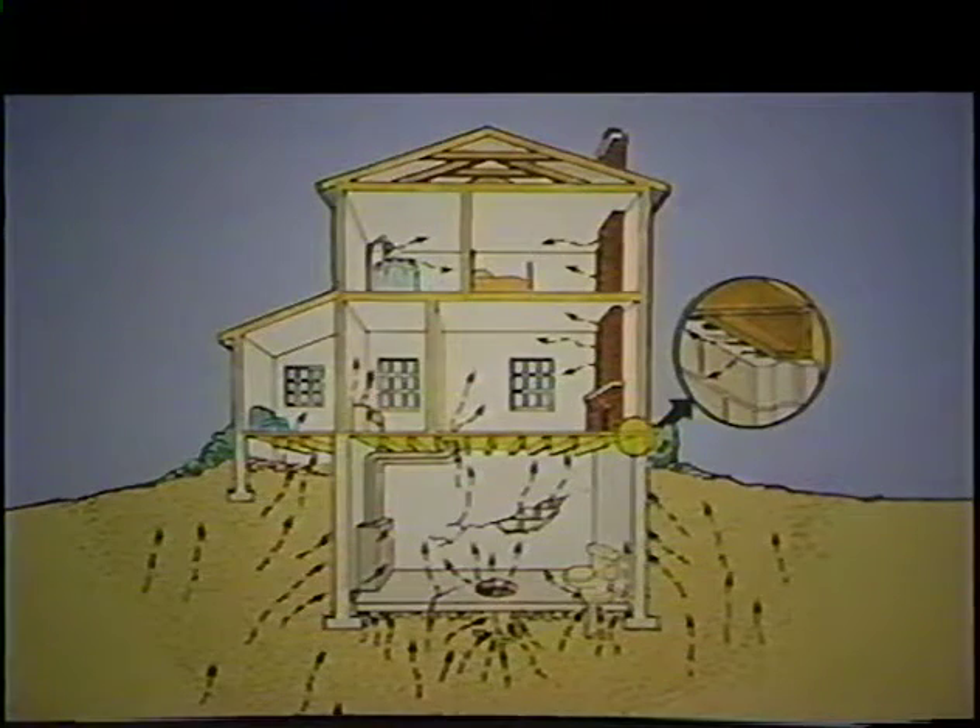Some of the highest measured radon concentrations have been found in buildings located in geographical areas where the average radon concentrations are the lowest. It may be very high on this side of the street and literally a small fraction of that on the other side. Energy conservation techniques like improved insulation and weather stripping tend to trap and increase those radon concentrations.